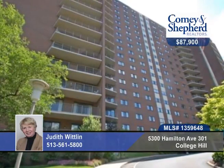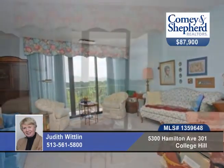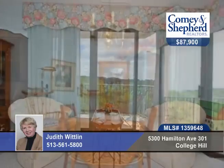You'll love the space and the views from this 1,395 square foot corner two-bedroom unit in a luxury high-rise on 29 acres with walking trails.